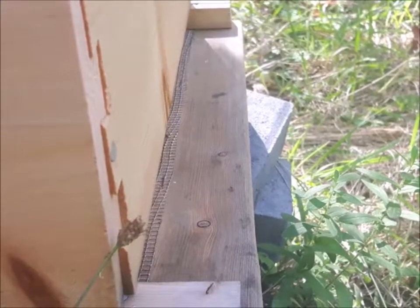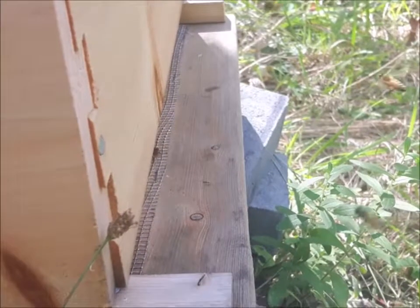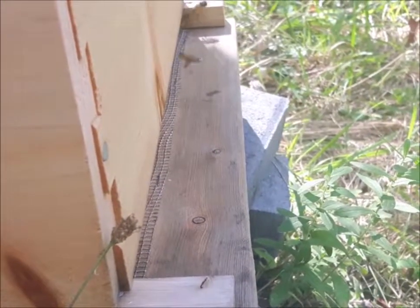At the entrance of Vanilla hive, they are busy still and they're bringing in pollen.